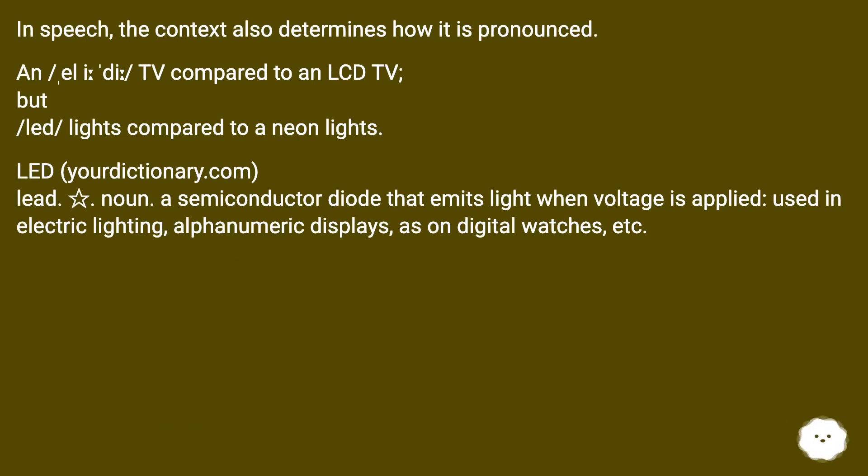In speech, the context also determines how it is pronounced — for example, 'a LED TV compared to an LCD TV', versus 'LED lights compared to neon lights'.